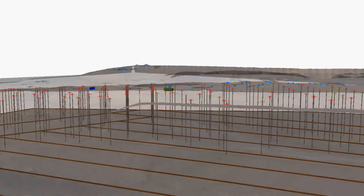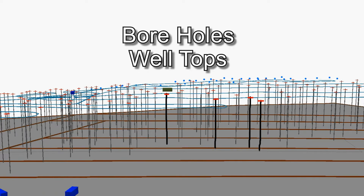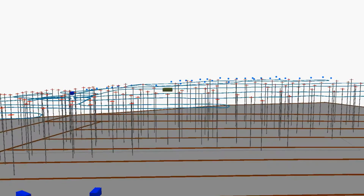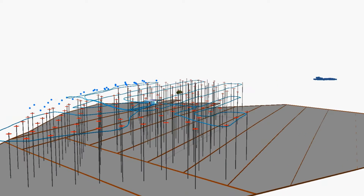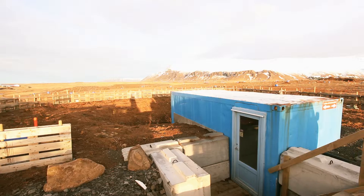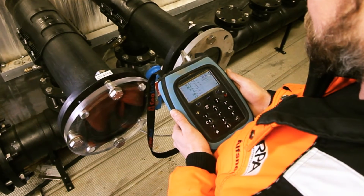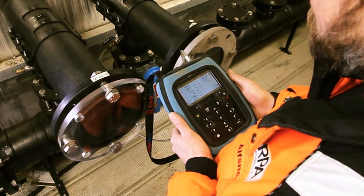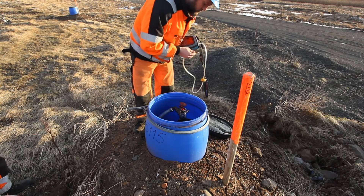We have 150 active boreholes in the production zone situated in the active part of the landfill. Our system is based on loops so we can collect gas effectively without any water blockage. We measure our gas production quantity and quality at the collection container where our gas collection loops meet, and we also check for gas pressure and quality at suction points and at each well top.